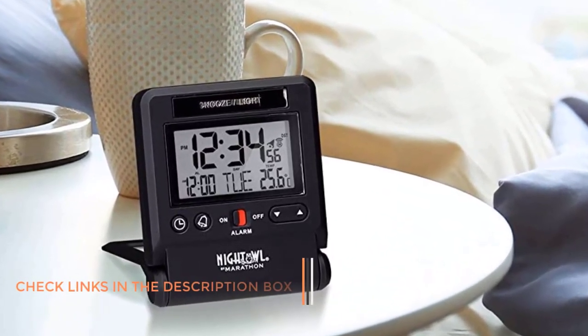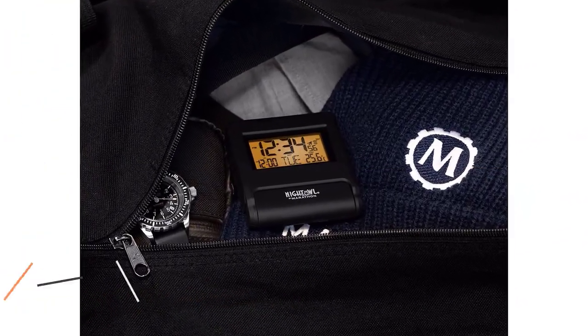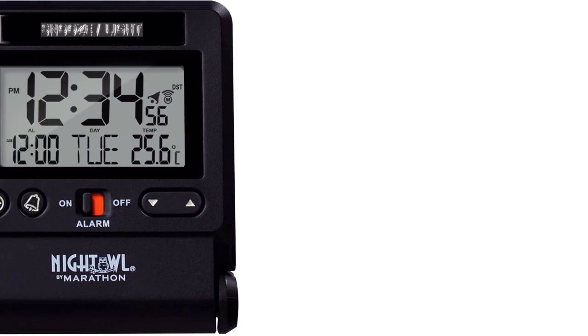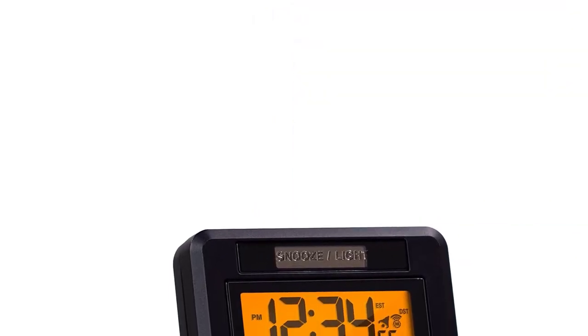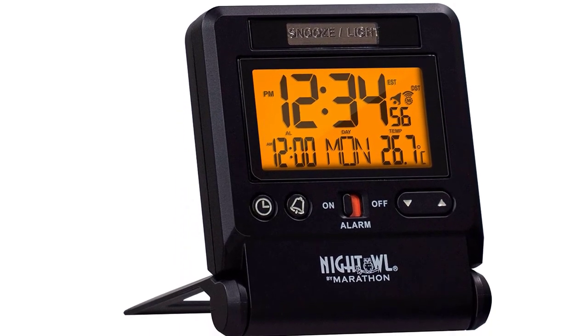This clock even offers 5 different language options. It has a built-in light sensor that can trigger an automatic backlight, and the backlight can also be operated manually. The clock has an LCD display and includes the date as well as the interior temperature. This extra-loud alarm with all these features only measures 2.8 x 0.5 x 3 inches and weighs 3.8 oz. For an alarm clock you can always be confident in, the Marathon CL030036BK Atomic Travel Alarm Clock is the perfect choice.